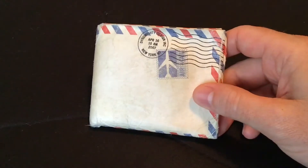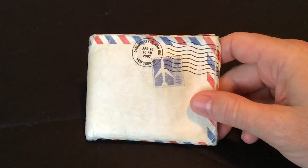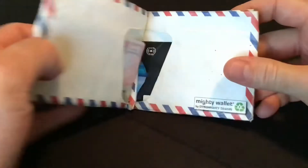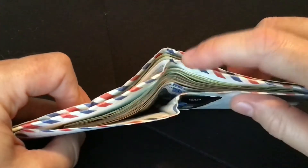Another good selling point is that it's waterproof, which means if you're walking in the rain and this is in your pocket, it's going to keep your money dry. It's also recyclable.